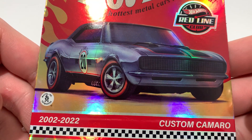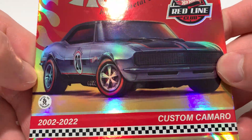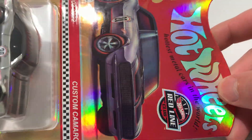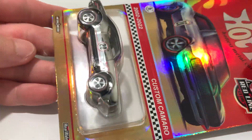Hey YouTube, it's me Julen. Here is the custom Camaro — I guess it's the 1967 one — the RLC exclusive for the 20-year anniversary. As you can see, this is like a foil version, a holofoil, pretty cool, very rainbowy oil-spill effect. Supposedly this is a chase.